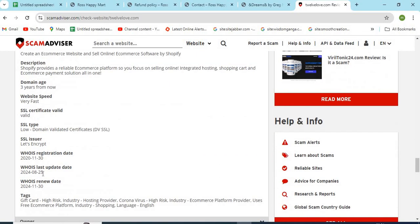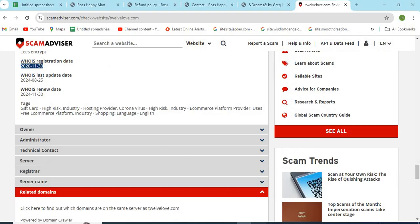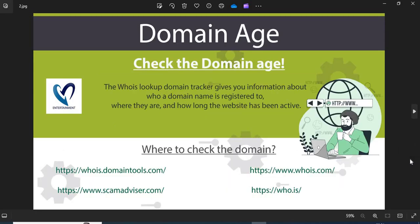We are providing a few more helpful points to check while shopping from a new website. 1. Domain Name: Always check the domain name very carefully. Scammers generally use lookalike domain names on the website. 2. Domain Age: Always check the age of the website. Old websites are more trustworthy than newly created ones.